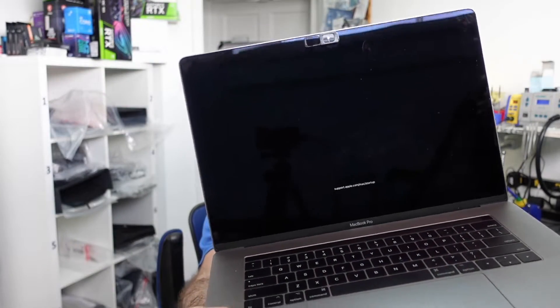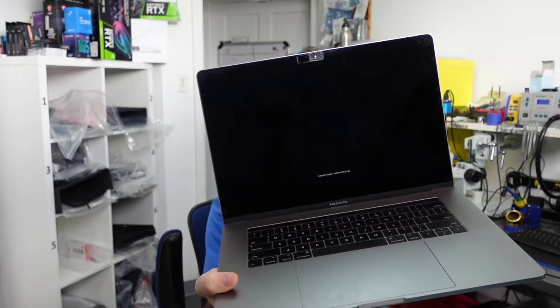You can see we have a problem — we have a folder icon. So when you turn on, you get a folder icon. I have a really good comprehensive video about folder icon problems and what it could possibly mean for you. You can go ahead and check that out on our channel. But this one is another special case here: no matter what we do, it will not install an operating system, and there's no way to access it externally because it keeps asking for a critical software update.